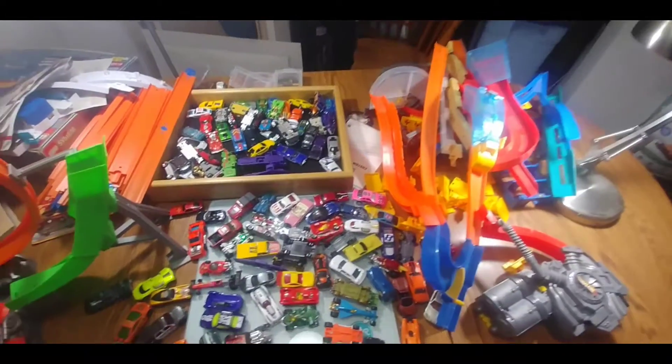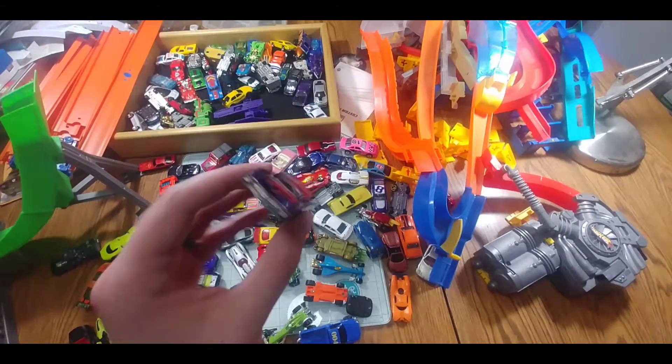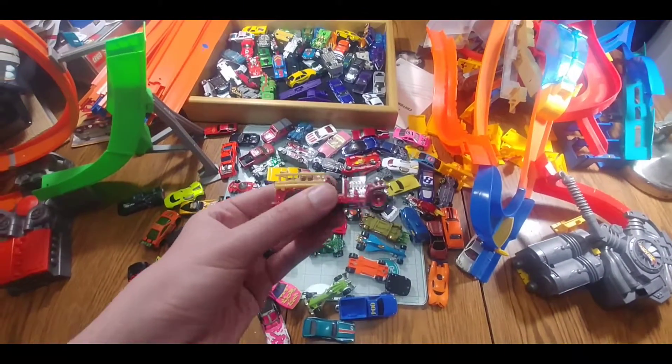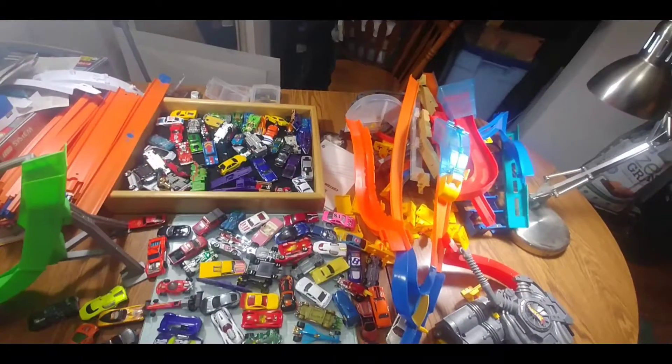My favorite one that I found so far is this 59 Cadillac. Pretty neat little haul — worth it just for that, in my opinion. Not to mention this fire truck is pretty cool too on the Hot Wheels. Alrighty guys, thanks for watching, and we'll see you in the next video.